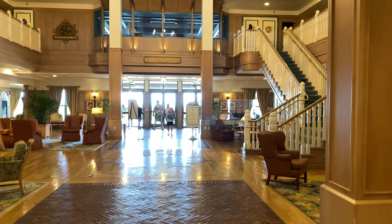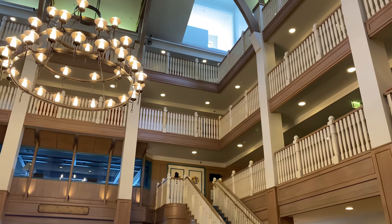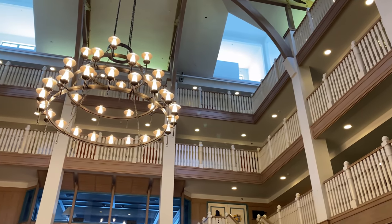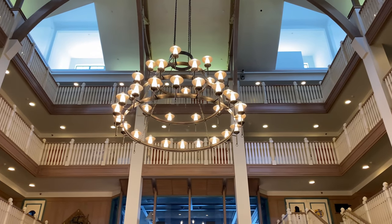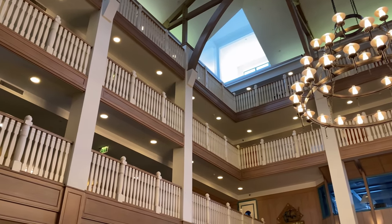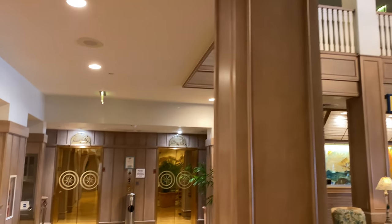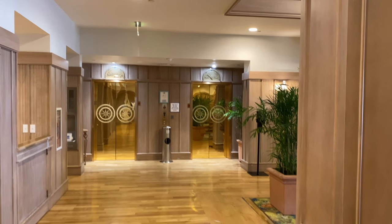This building is known as the Inn, and there are rooms here in the main building — both ocean view and standard view across four floors. You access those rooms via the elevators on your left when you come in.